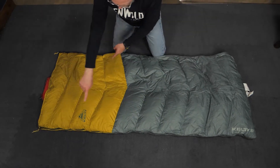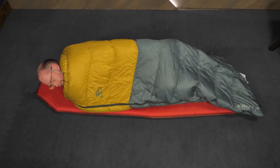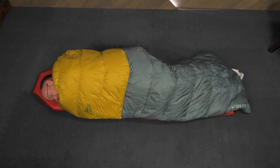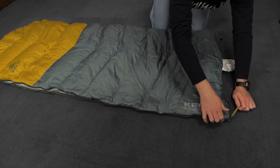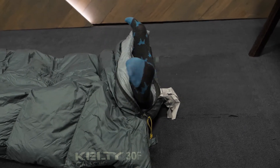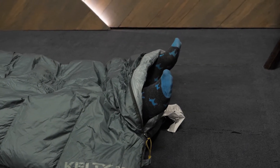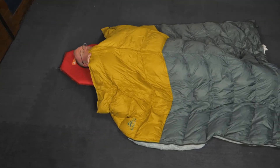Notice the roomy rectangular cut — this allows plenty of room for restless sleepers. If you desire more room, you can utilize the two-way anti-snag zipper. It wraps all the way around the bottom of the bag, which provides three options: one, you can open the zipper to vent on warm nights; two, you can zip two Galactic bags together and make a double wide bag; three, the bag can be opened completely and deployed as a blanket.